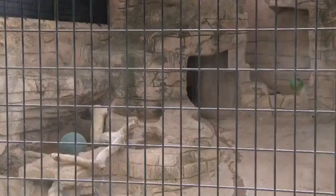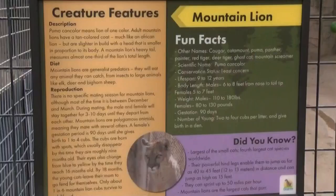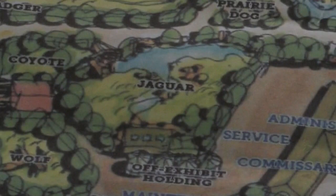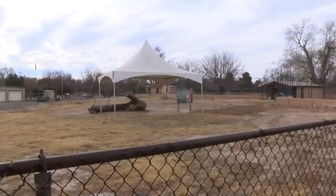It's finally happening. Almost three years after the complaints started surfacing over the mountain lion exhibit at Roswell Spring River Zoo, the groundbreaking for a new home for big cats. The question now: what will live here?